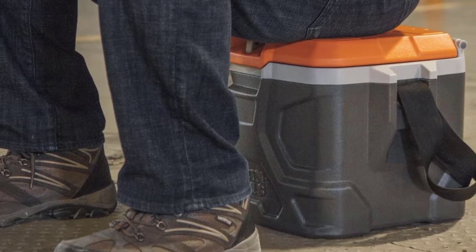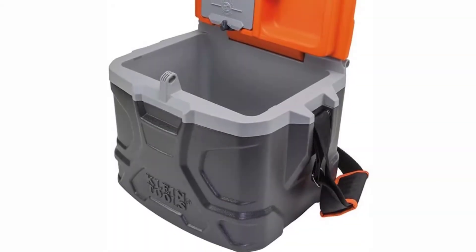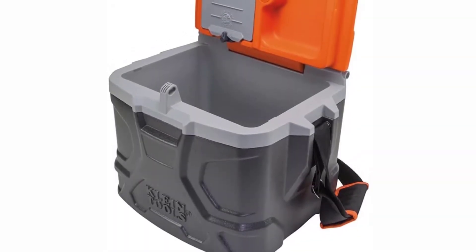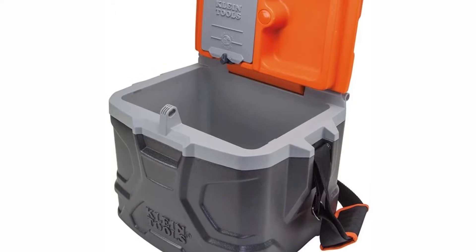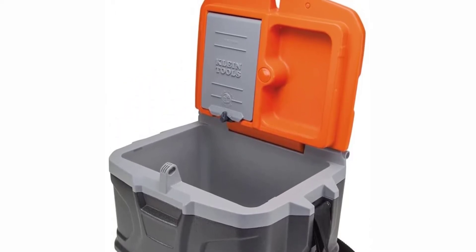This lunchbox can even support up to 300 pounds of weight. It also comes with a durable seal lock function on the front — it can fit a master lock or similar lock — and a nylon belt for transporting. With lots of features and high quality, you cannot go wrong with the Tough Box lunchbox.